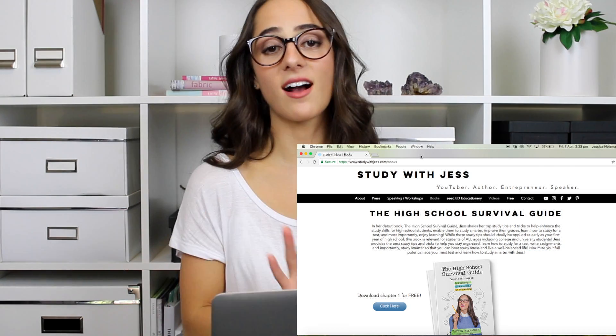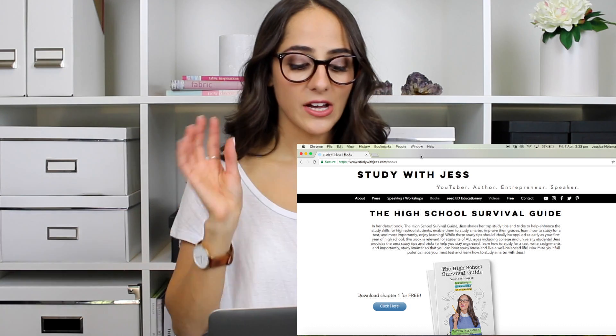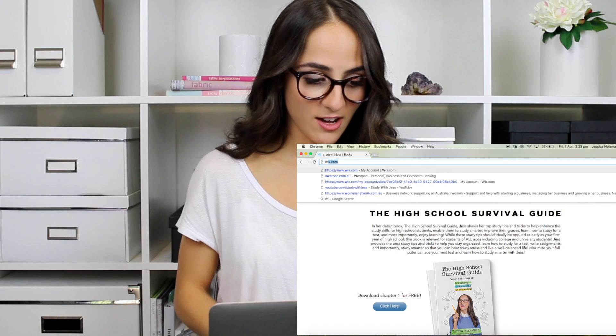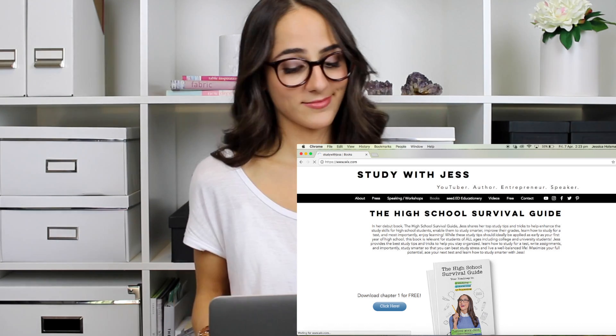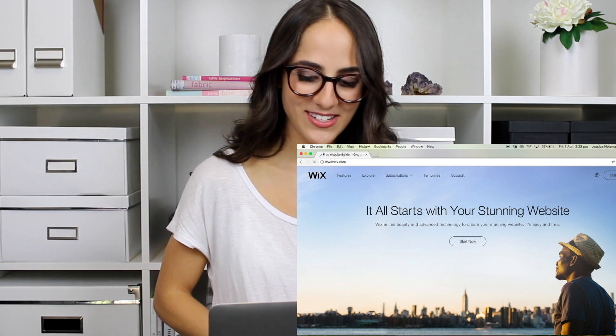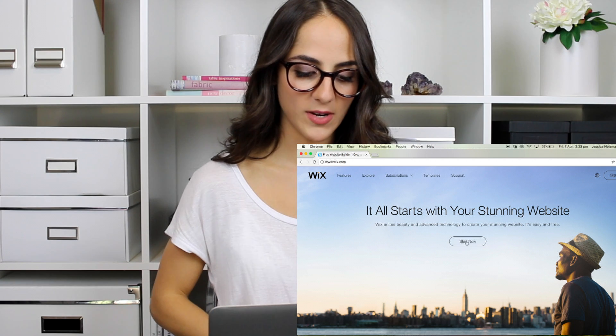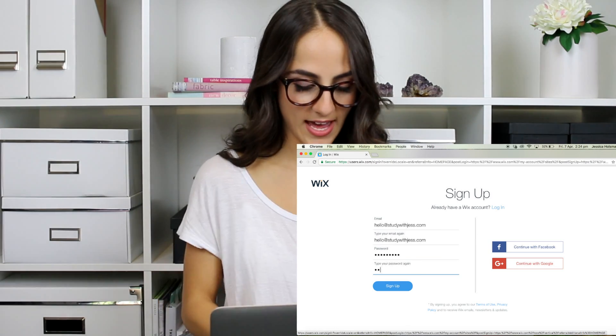Now, you can customize your website to reflect exactly what you want it to reflect. So let's get into that now. To start off, I'm just going to Wix.com. I have an account to sign in, but if you guys don't, then all you do is click Start Now, and then you're going to need to sign up with an account.